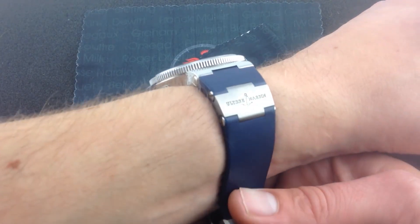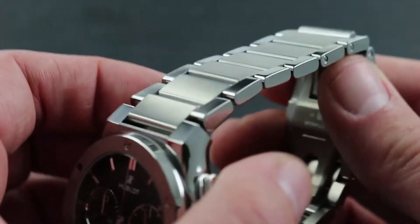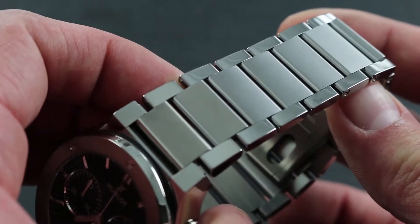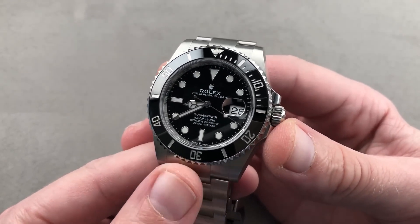Andrew Tate has an incredible collection of high-end watches that showcases both his style and his success as an entrepreneur and professional athlete. Each watch in his collection has a distinct meaning and a narrative all its own. Andrew Tate's collection is a sight to behold and a real expression of his style and success, whether you're a watch fanatic or just appreciate the finer things in life.